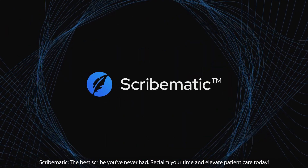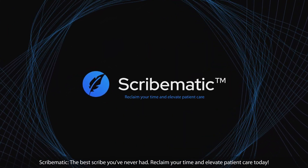Scribematic — the best scribe you've never had. Reclaim your time and elevate patient care today.